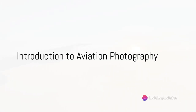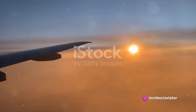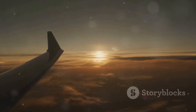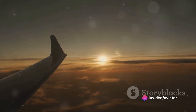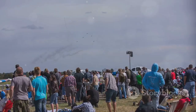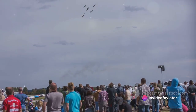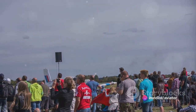Have you ever marveled at the beauty and power of aircraft in motion and wished you could capture it in a photograph? Welcome to the thrilling world of aviation photography, a unique blend of passion for both aviation and photography. This genre offers endless opportunities to capture the majesty of flight, the elegance of design, and the sheer power of these magnificent flying machines. It doesn't matter if you're standing at the edge of an airfield, attending a bustling air show, or simply peering through a fence — each location offers a unique perspective and a chance to capture something truly special.